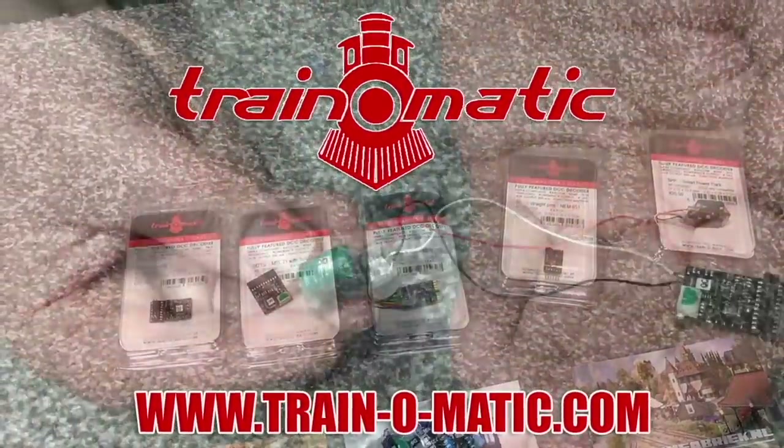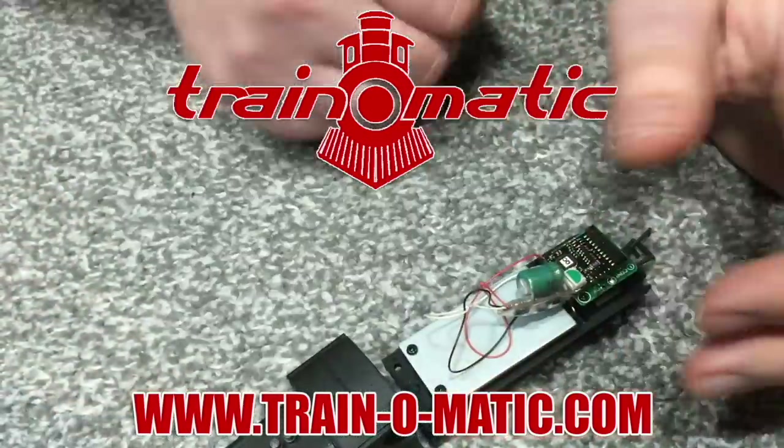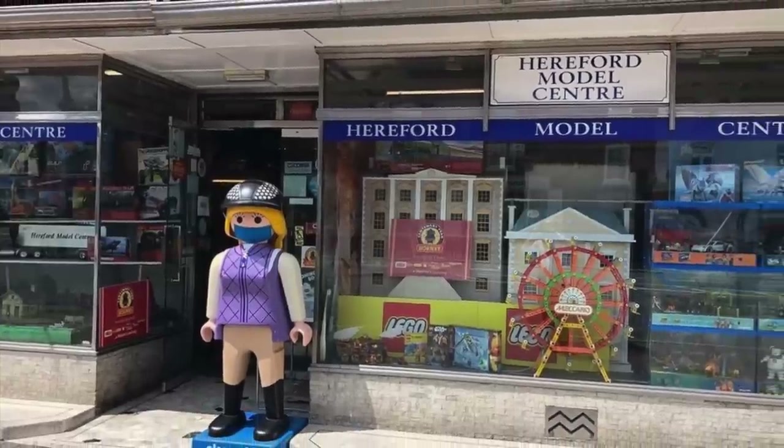Hi there everyone, this is Jenny Kirk welcoming you back up into the loft to Wear Yard. I've been on the hunt for bargains, and in these days of ever increasing prices, I thought this might be something a lot of you would be really interested to know about. It's a phenomenon known as new old stock, often available at a comparatively great discount over current RRPs. In association with our sponsor Trainomatic, makers of DCC decoders and accessories, we're going to be taking a look into the stock room of Hereford Model Center.